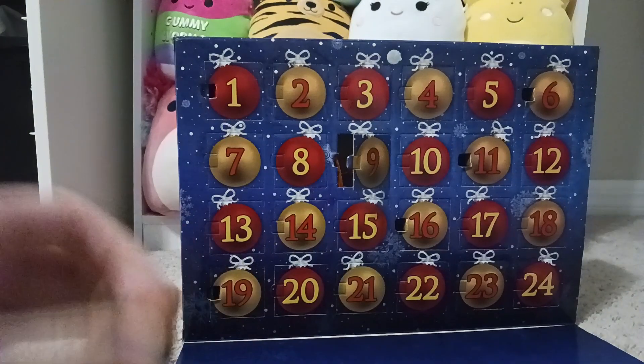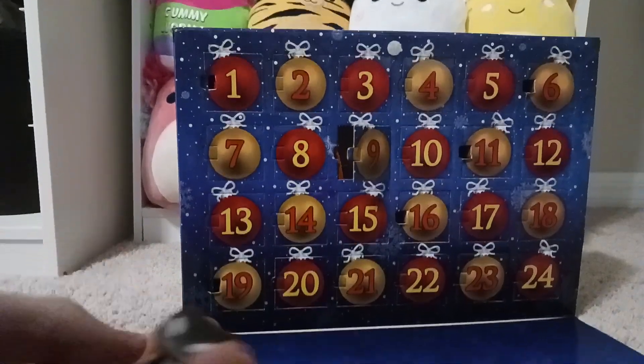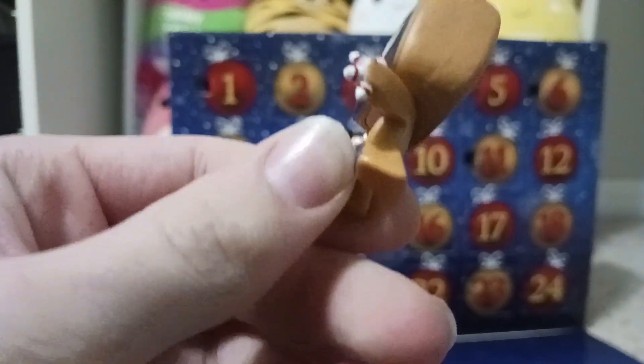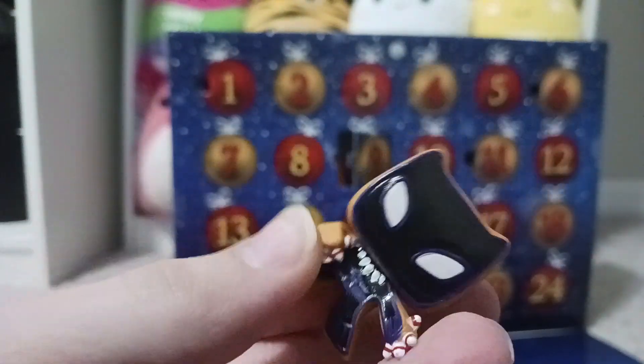Is the whole thing gingerbread? Or are we just gonna get all the gingerbread first? It's like claws of candy cane — super cool.